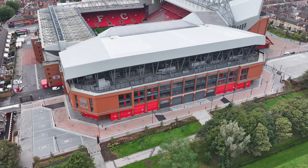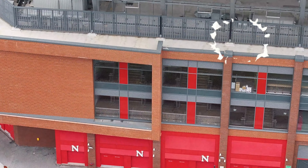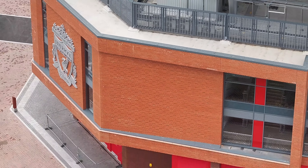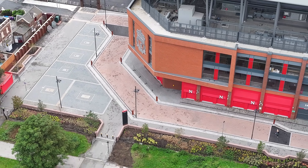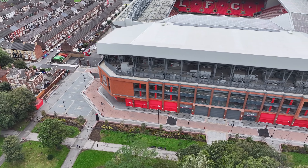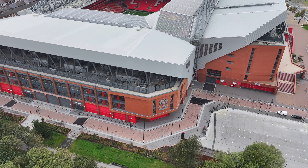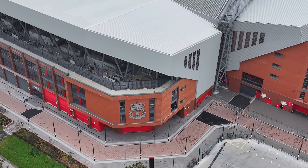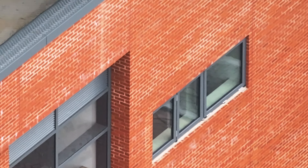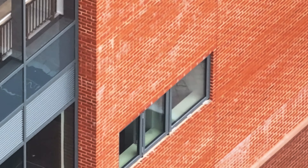Just approaching the back of the stadium now. From here the brickwork still looks the same. I'll come along and check the windowsills — no, they're still to be finished off, that one there and the one below.